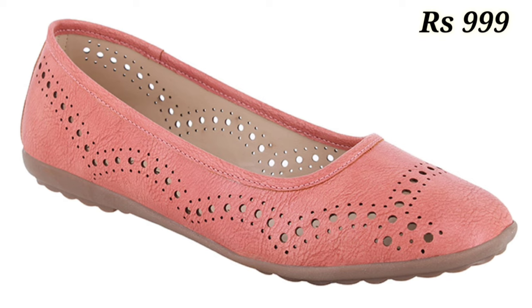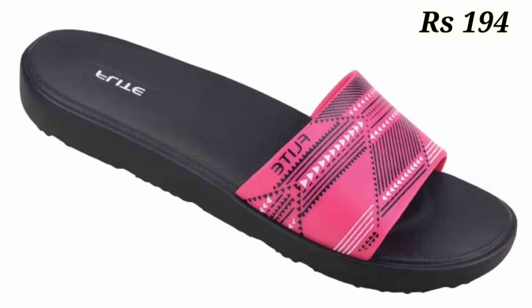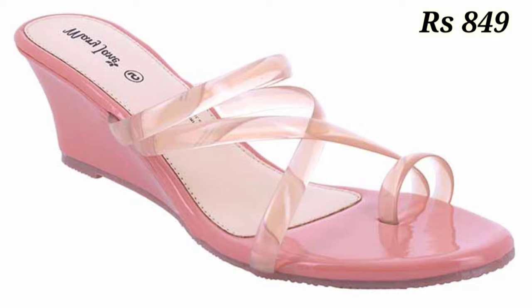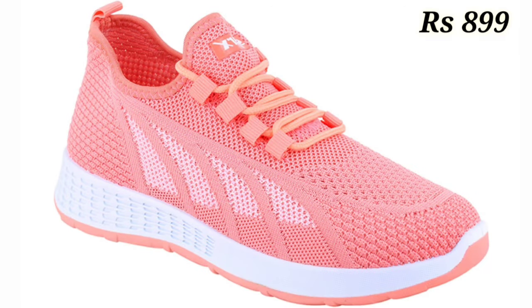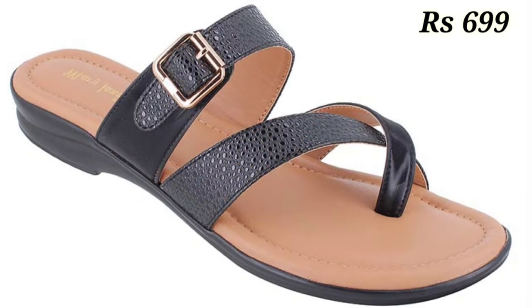Whether it is casual, semi-casual, regular daily usage, or party wear collection, it's all available for you. You can go for any footwear design, and the colors of these footwear are just amazing — very shiny and brighter than before. This is from the lightweight, comfortable, and extra soft footwear collection. Watch this video and share it with your family and friends so they also get an idea about these beautiful and comfortable ladies footwear collections.